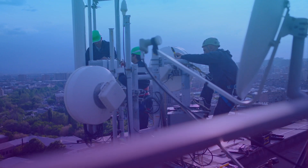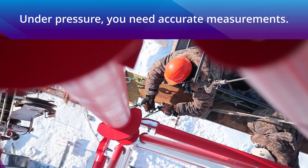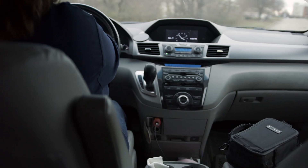Your work is demanding and puts you and your equipment to the test. Under pressure and in rugged environments, your equipment must deliver accurate measurements every time. Maintaining your instruments is vital.